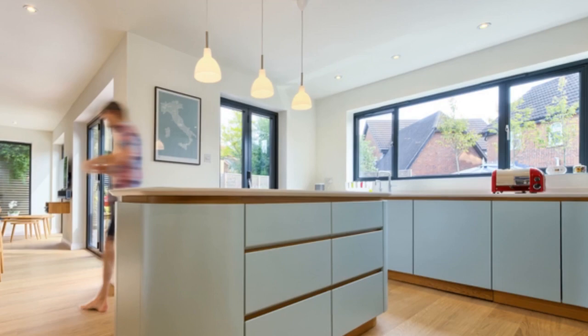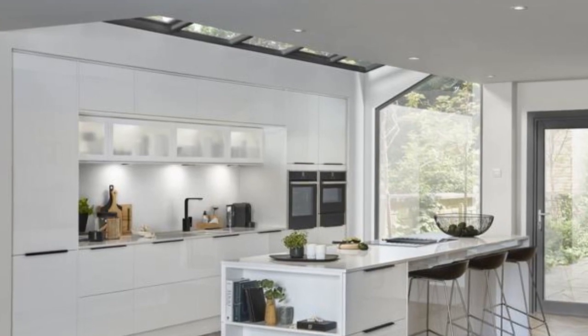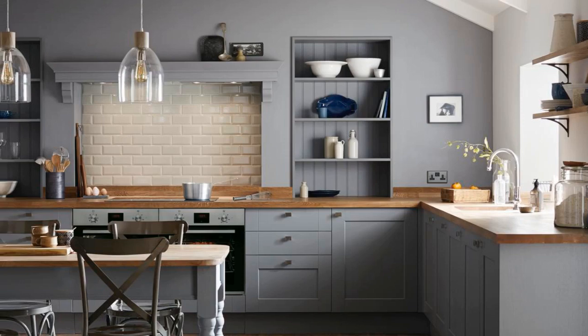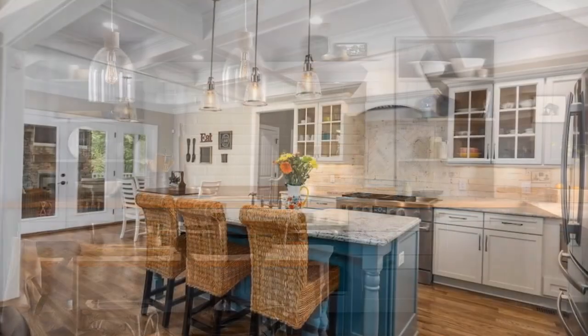Seamless Flooring: Choosing the right flooring is crucial when designing for an open floor plan. Opt for a consistent flooring material throughout the space to create a seamless transition between the kitchen and other living areas. Hardwood, tile, or laminate are popular choices that offer durability and aesthetic appeal.